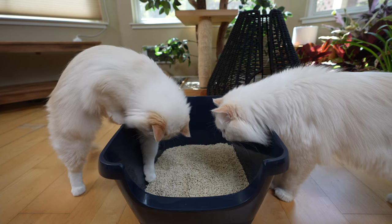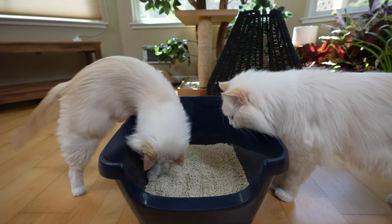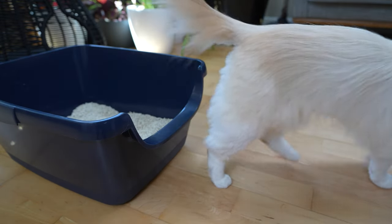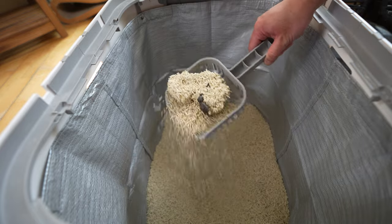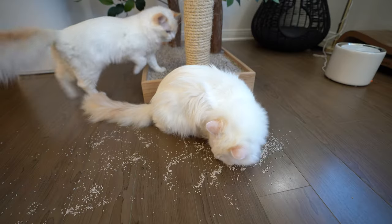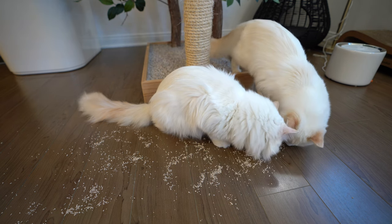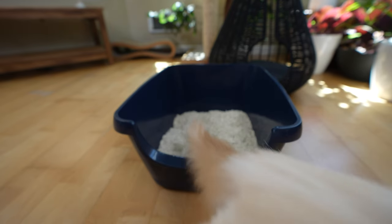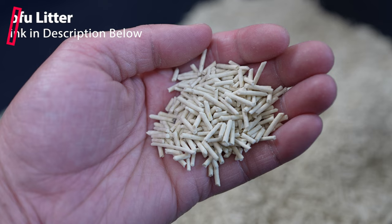In our house, I use tofu cat litter. It has been a game-changer. Tofu cat litter has reduced cat litter tracking, made cleaning a breeze, and kept the smell down. No more stepping on cat litter around the house or finding cat litter on the sofa — I highly recommend it. If you want to check out the tofu cat litter I use, I'll link it in the description below.